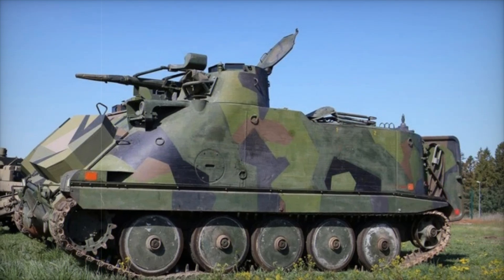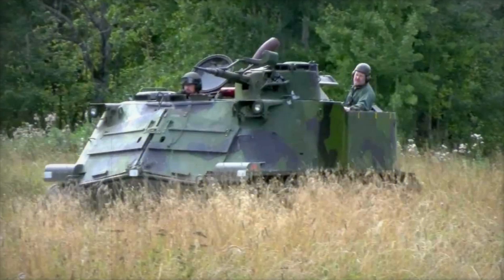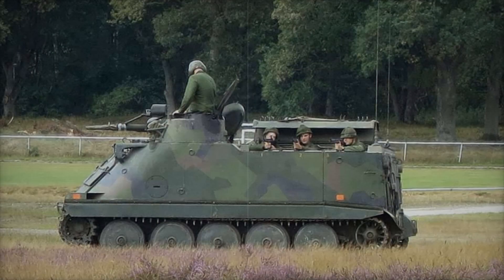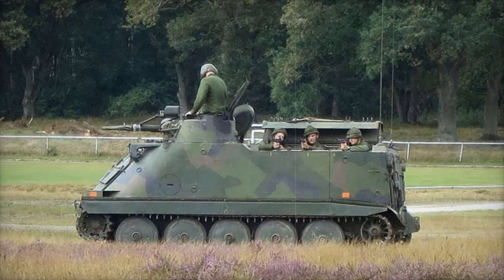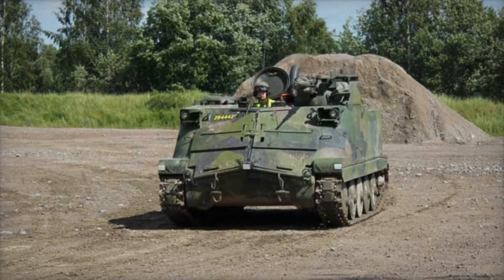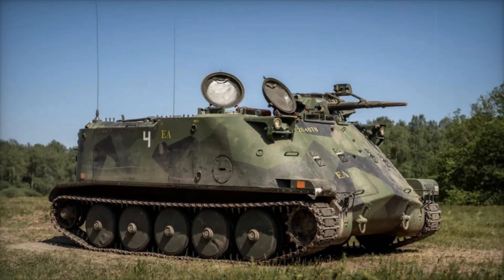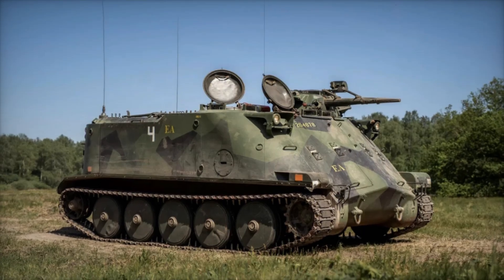Like any military equipment, the PBV 302 was not perfect. As technology advanced, it became clear that the vehicle needed some improvements. The Swedish military made several modifications, improving its armor, suspension, and adding new fire control systems. One significant modification was enhanced protection — the PBV 302 received additional armor plates and more powerful components, increasing its survivability on the battlefield.